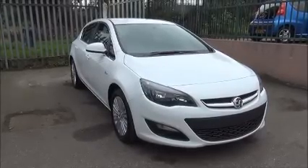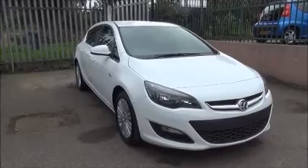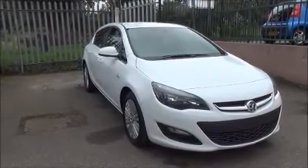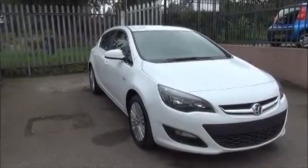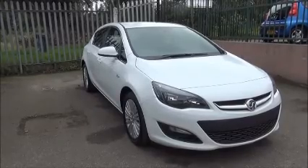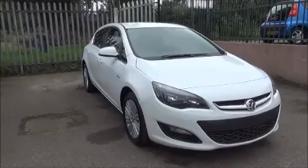Welcome to Now Vauxhall. Here today we have a Vauxhall Astra 1.4 Excite. It is a five-door petrol manual hatchback model. The vehicle was registered in 2015. It has CO2 emissions of 127, which equates to £110 for a year's road tax. The vehicle is finished in Summit White and has delivery mileage on it.